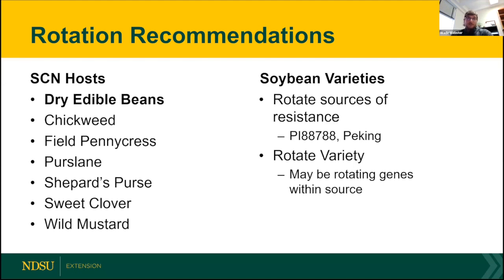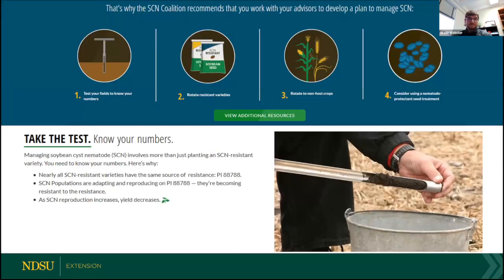We also want to rotate our varieties. Just like what I'd been talking about with our over-reliance on PI-88788, if we plant beans year one, plant a different variety than was previously planted the last time, and rotate with Peking varieties if possible within the companies that you work with. Overall for SCN, the most important thing we want to do is test those fields — make sure we know what the levels look like. Are the management strategies working or are they not? Then we want to use resistant varieties and rotate those between years, so we're not relying on a single source of resistance, and then rotating out to non-host crops. Corn or small grains are an effective option for this.